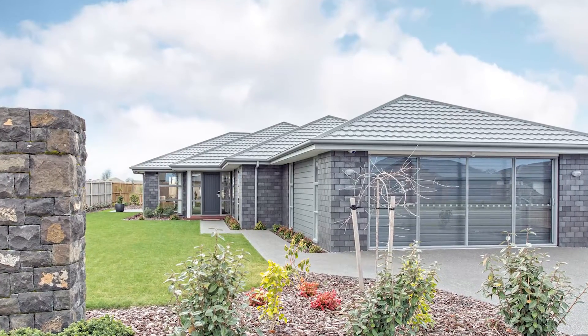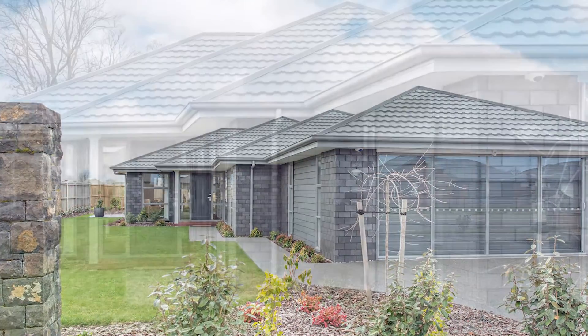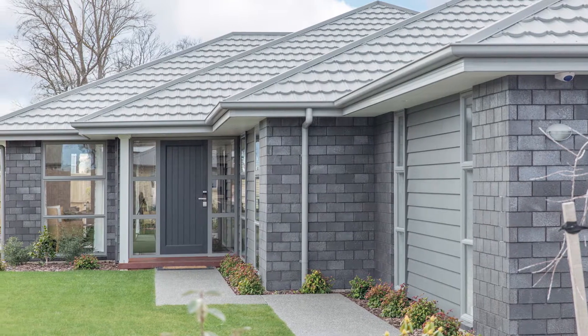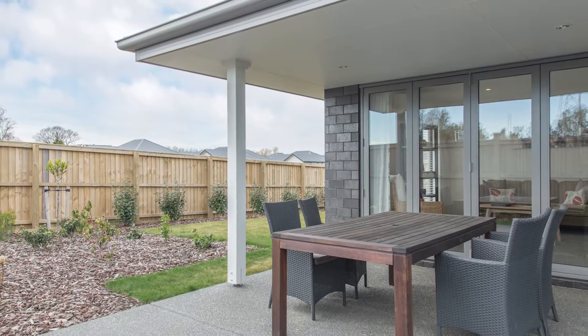Based in Halswell and featuring an exterior with emery brick, sandstone grey joinery, a feature linear board wall and pearl grey pressed metal tile roofing, this GJ Gardner show home is all about understated style.